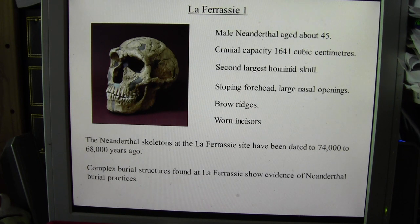The large nasal openings are thought to have been an adaptation to cold, allowing them to warm up the cold air going into the nasal passages. They also had brow ridges and worn incisors. The incisors may have been worn by chewing on hides to soften them up to make into clothing, and they probably used their teeth a lot on harder food than we would have to chew too.